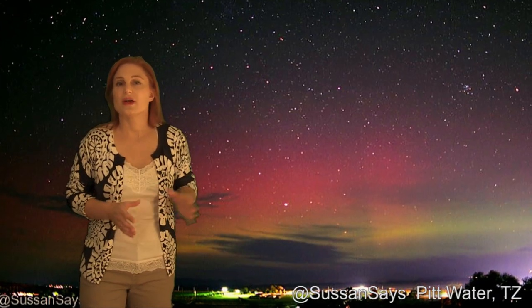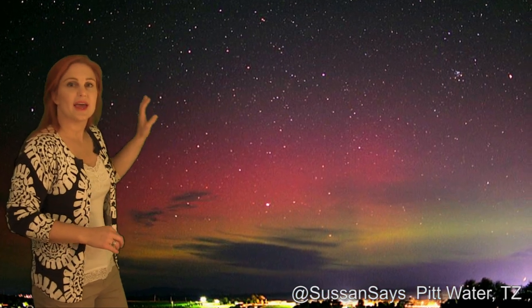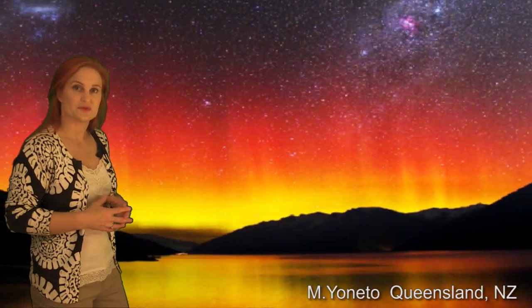What's neat too is that we had this goldenrod kind of red colors as well in Tasmania and also in New Zealand for the aurora australis.